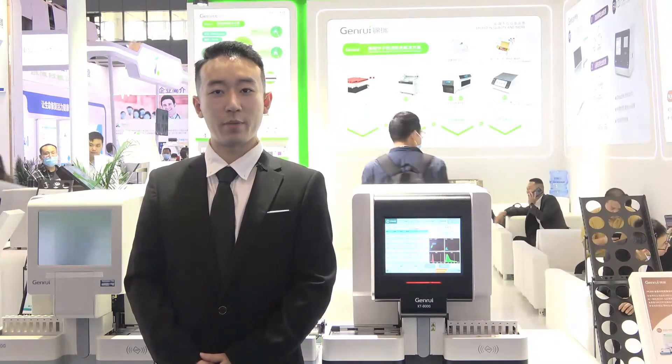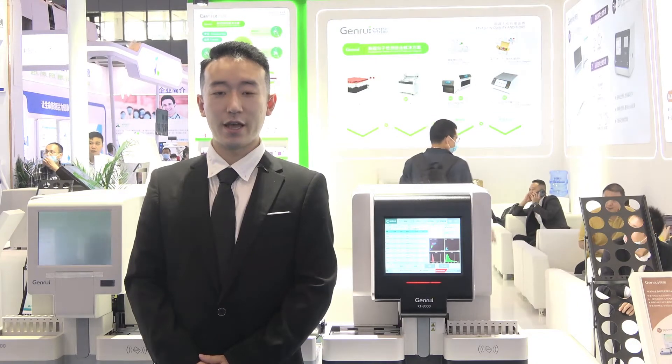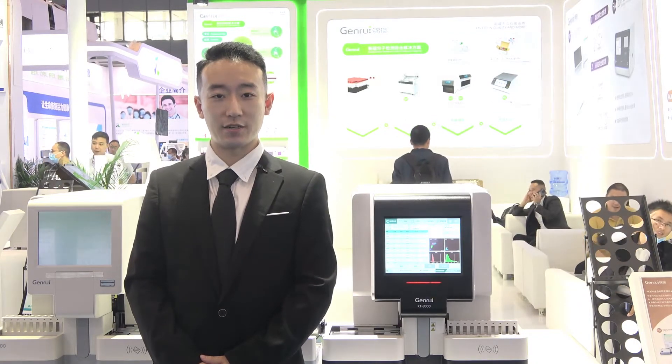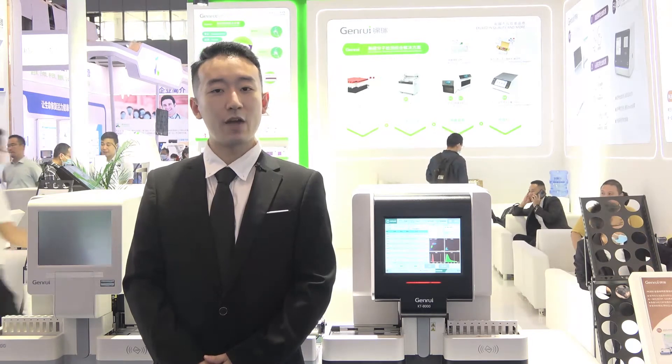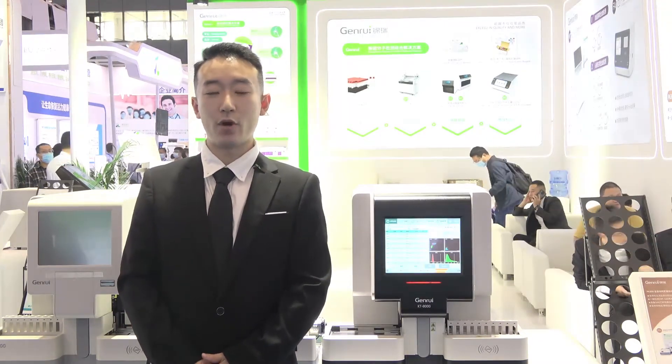You may know that JinRui already has a three-part hematology analyzer and five-part hematology analyzer for the entrance level, but today I will show you our latest released five-part hematology analyzer KT-8000, a brand-new fully-automated five-part hematology analyzer.